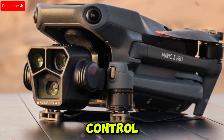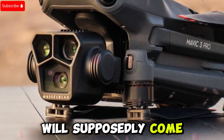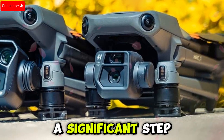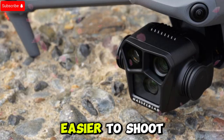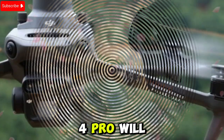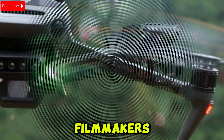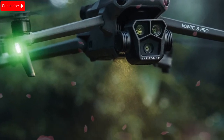On the storage front, the Mavic 4 Pro will supposedly come with 64 gigabytes of internal storage, with an optional 512 gigabyte version bundled with the new RC Pro 2 controller. This is a significant step up from the Mavic 3 Pro's 8 gigabytes of built-in storage. Additionally, the Mavic 4 Pro will reportedly support dual remote controls, giving pilots the option to control the drone with multiple devices — an exciting addition for filmmakers and professional operators coordinating complex shots.